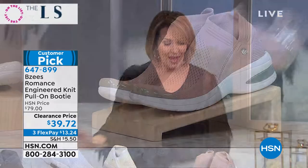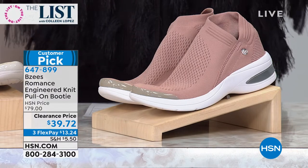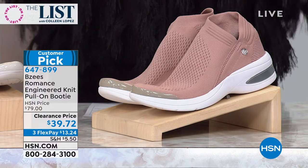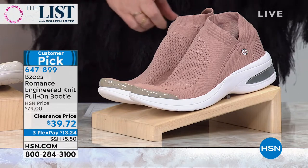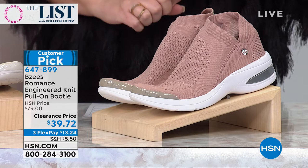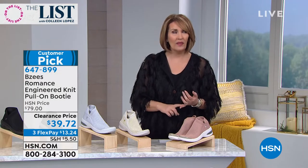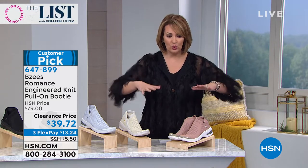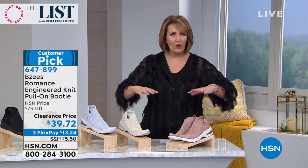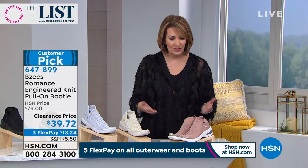Speaking of that — two of the girls I work with on the crew already own these Beezy's Romance and they were raving about them. If you don't own the Beezy's Romance yet, we're going to get it for you tonight. I expect every one of these to go — we will not have it back at this price. They are a huge customer pick on HSN.com. They are adorable and phenomenally comfortable with that patented cloud technology — you are literally walking on a cloud.